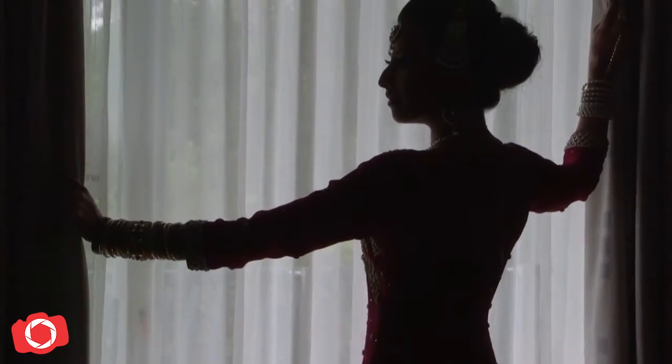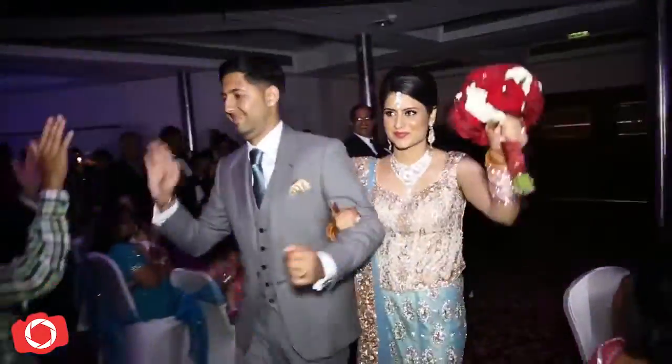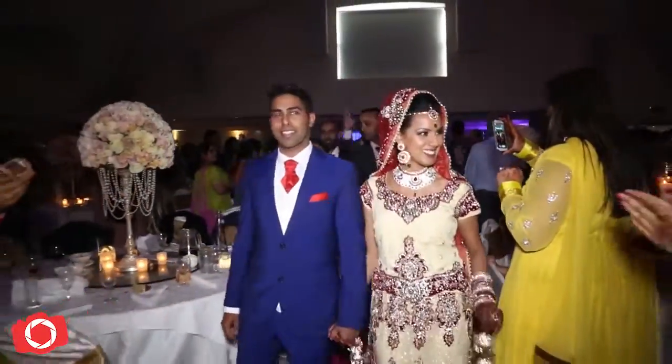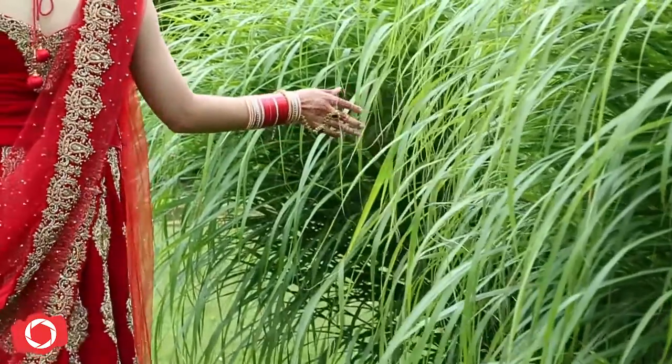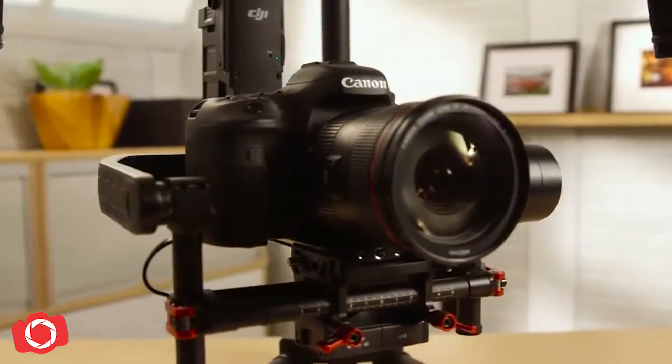In today's video we're going to look at how we capture steady, smooth footage. Having steady footage helps with the flow of your film, makes it feel more natural and cinematic. We capture smooth footage at your event in many ways — using a three-axis gimbal, monopods, and tripods.